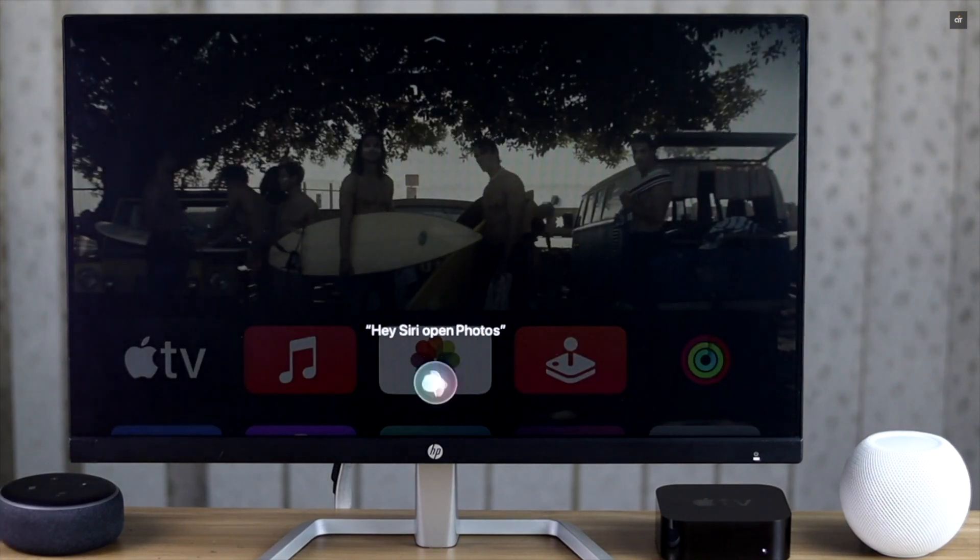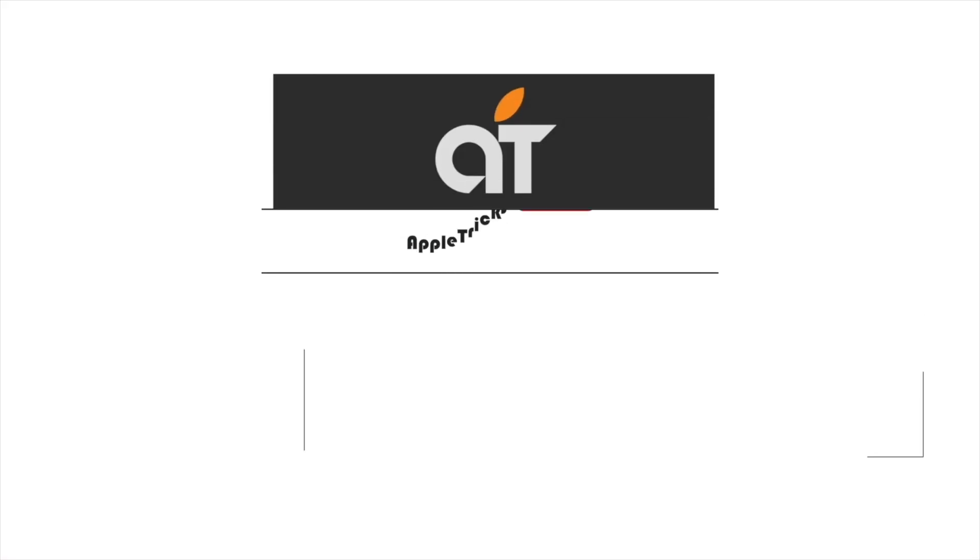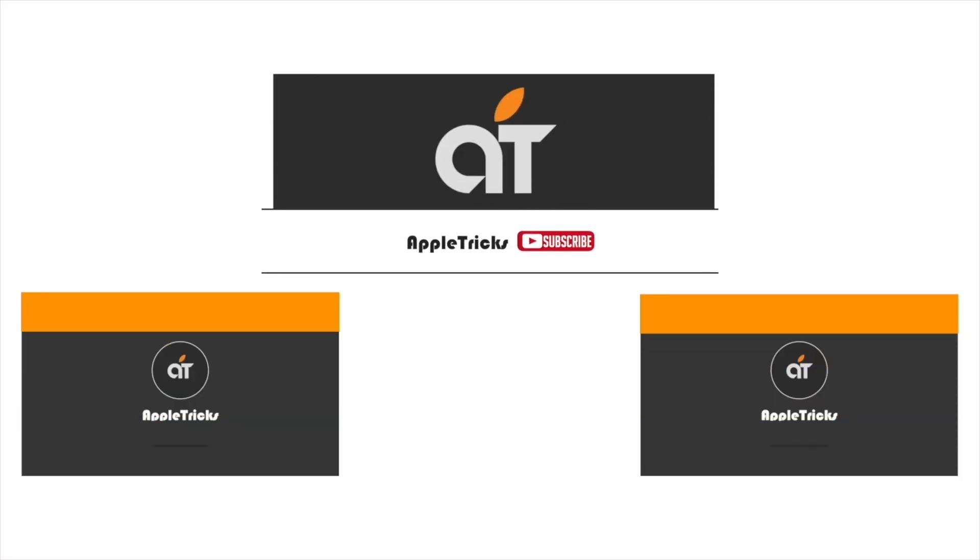That's it for now. Hope this video was helpful to fix Siri problems on Apple TV 4K. If you have any query on the topic, let us know in the comment box. Thank you.